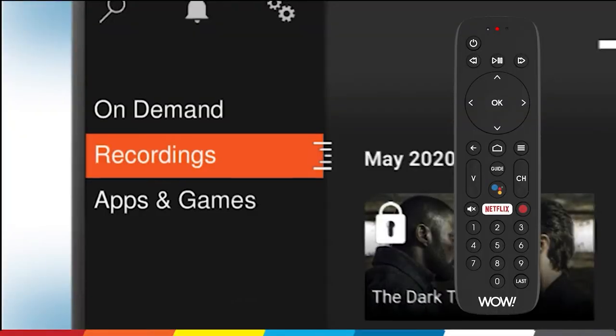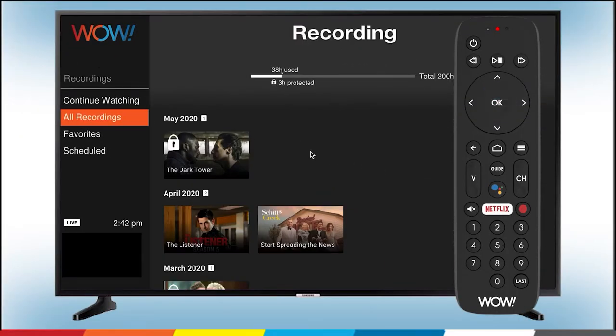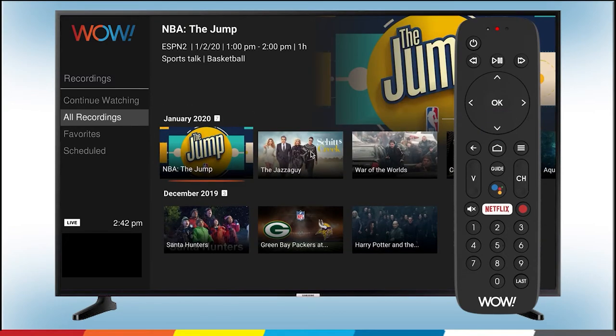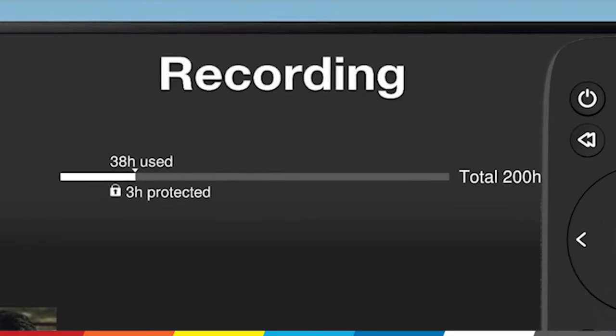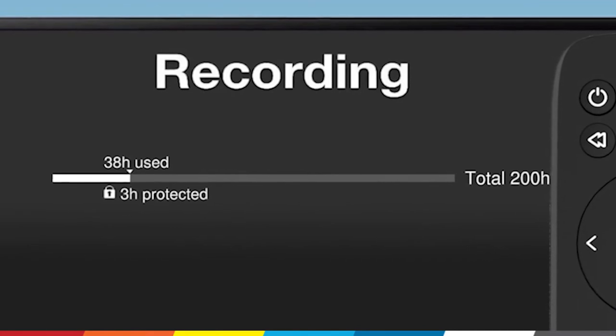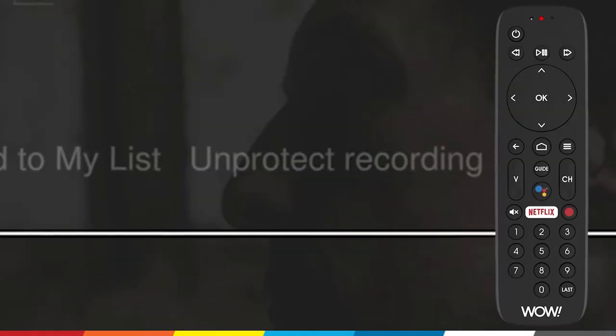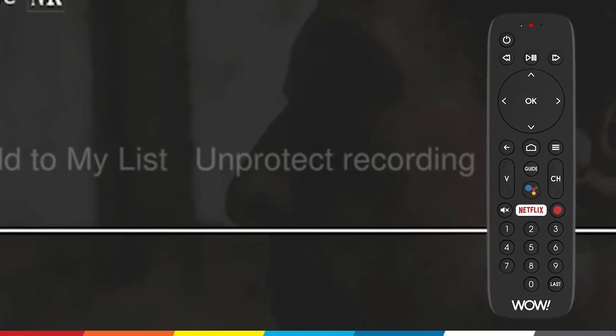Protecting a recording on WOW TV Plus is the best way to make sure your favorite shows aren't deleted. TV Plus comes with an EVR storage limit, and when you reach it, your oldest recorded title will be deleted to make room for new recordings unless you protect the recording you want to keep.